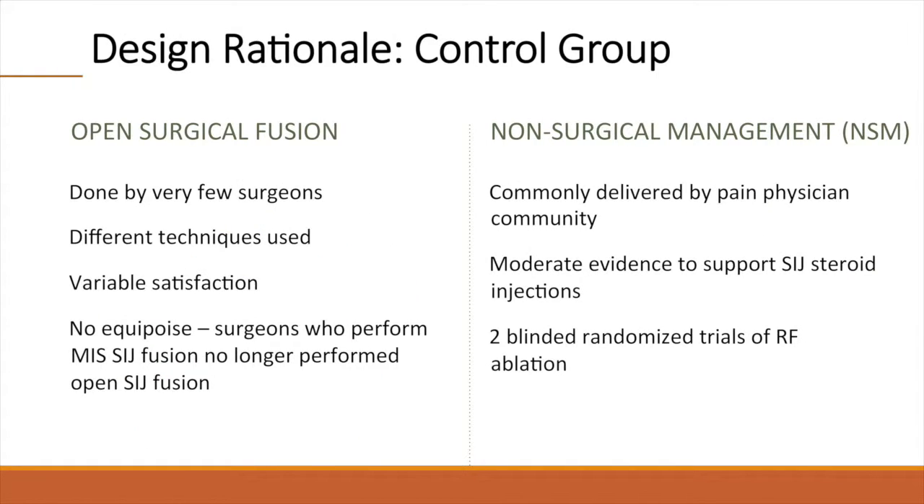What was the rationale for the study's control group? When the trial was designed in 2012, open surgical fusion was being performed by only a small number of surgeons. Different techniques were in use, which would introduce heterogeneity. Satisfaction rates were variable. Most importantly, interested surgeons did not have equipoise — surgeons who performed minimally invasive SI joint fusion no longer performed open SI joint fusion. We therefore chose non-surgical management as a control group.